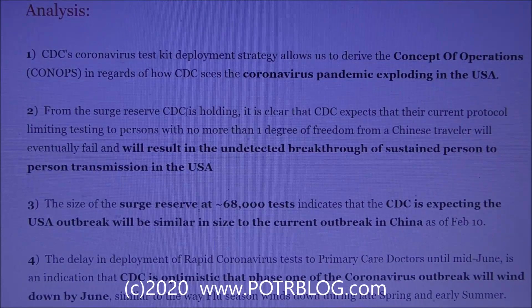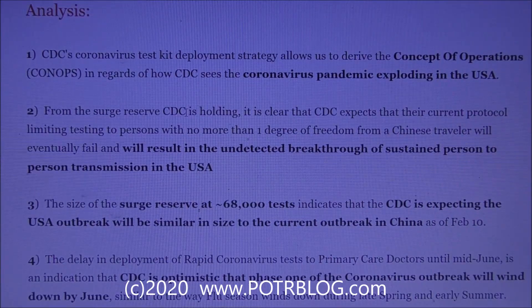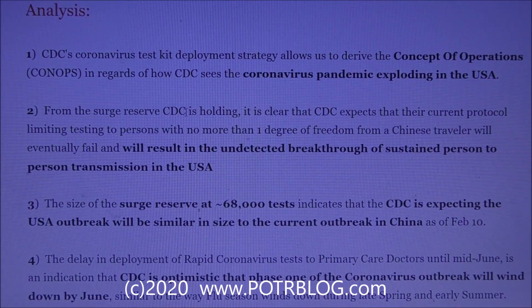From the surge reserve the CDC is holding, it's clear that the CDC expects their current protocol — which limits testing to persons with no more than one degree of freedom from a Chinese traveler — will eventually fail, resulting in undetected breakthrough of sustained person-to-person transmission in the United States. As of today, to get one of these tests, you must be directly coming from China or have had contact with someone who directly came from China and has symptoms.